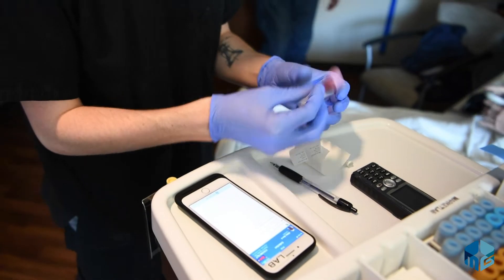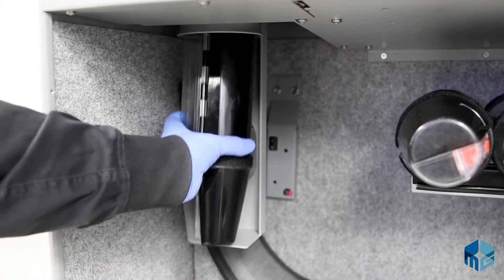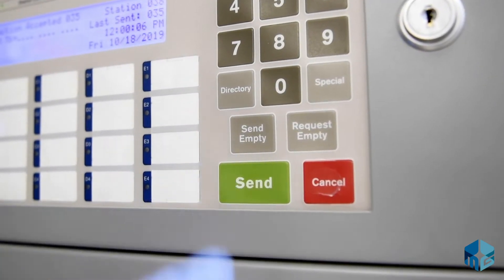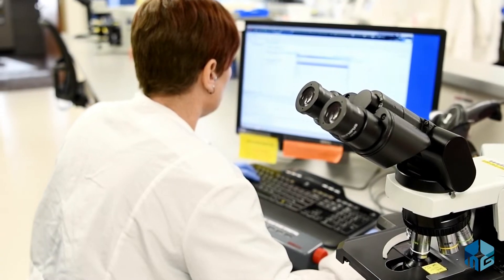Each specimen is labeled with a barcode for quick and efficient processing. From there, the specimen is sent to the lab through the pneumatic tube system. Once it arrives at the lab, the specimen is processed and the results are input into EPIC and the physician or nurse is notified.